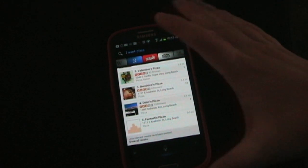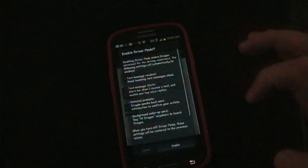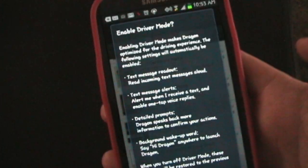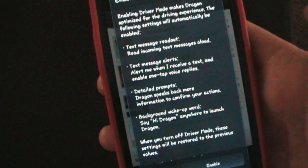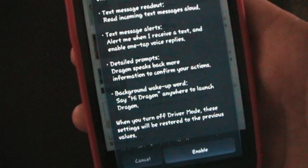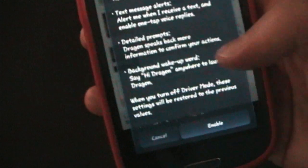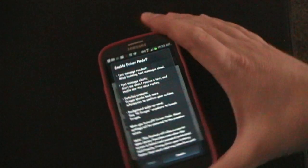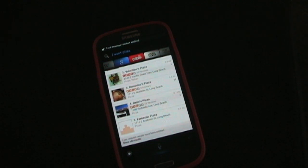It does have a driver mode. If you press driver mode, what that does is it just enables certain optional settings automatically — text message readout, text message alerts (which are the pop-up alerts you saw earlier), detailed prompts, and background wake-up so you can use the background. When you turn off driver mode, it goes back to whatever you had things set at before. So let's enable that — that way it can be like you're driving down the road. And I'm going to send myself a text so you can see how it handles that.